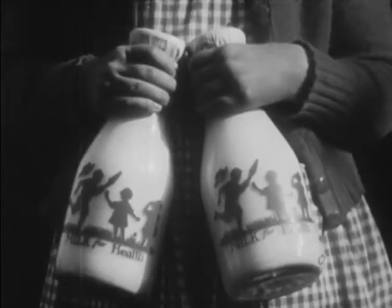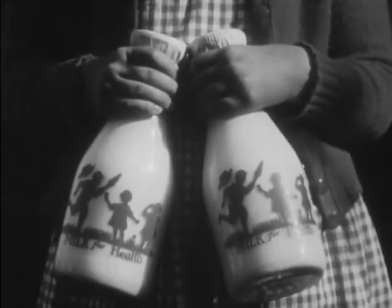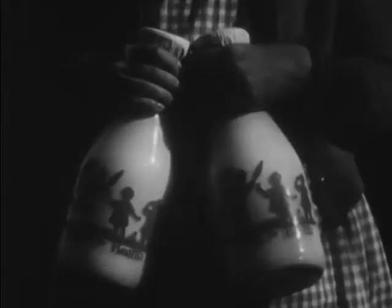Now whenever Judy drinks milk, she remembers Florabelle, the black and white cow that she milked all by herself at Uncle George's farm.